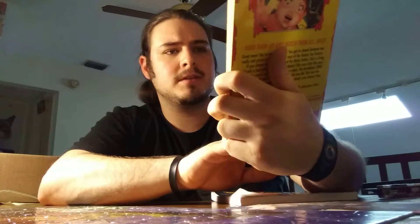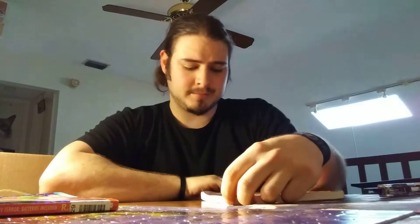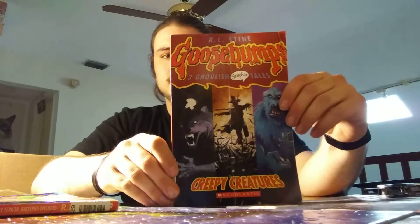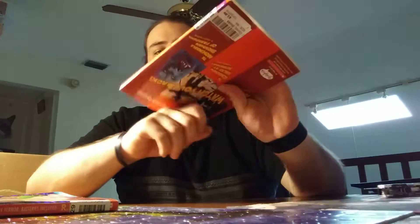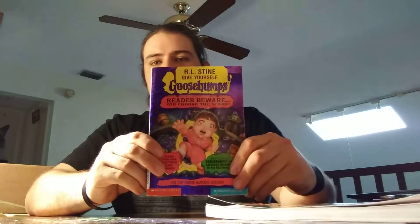Give Yourself Goosebumps — that's Toy Terror, batteries included. And then we have Goosebumps Graphics: Three Ghoulish Tales of Creepy Creatures. I'll probably get another one just because this is messed up. I did say it was hardback, but it does not feel hardback to me. Again, it's always a gamble. But this is expensive and I got it for two bucks, so I'm not going to complain.